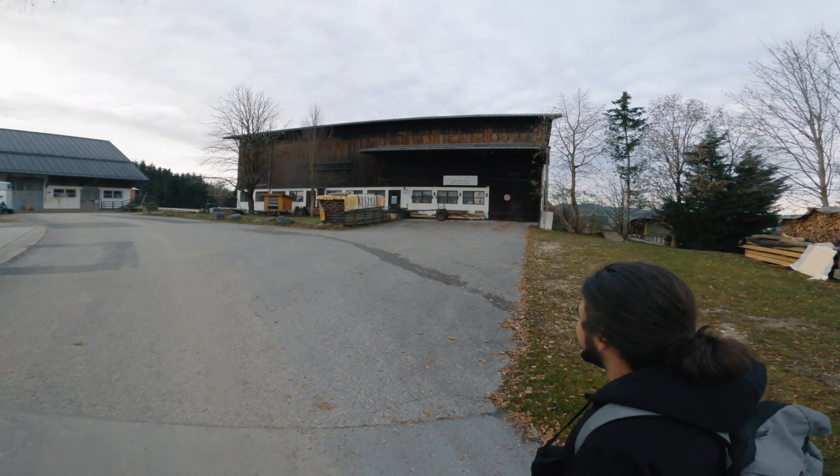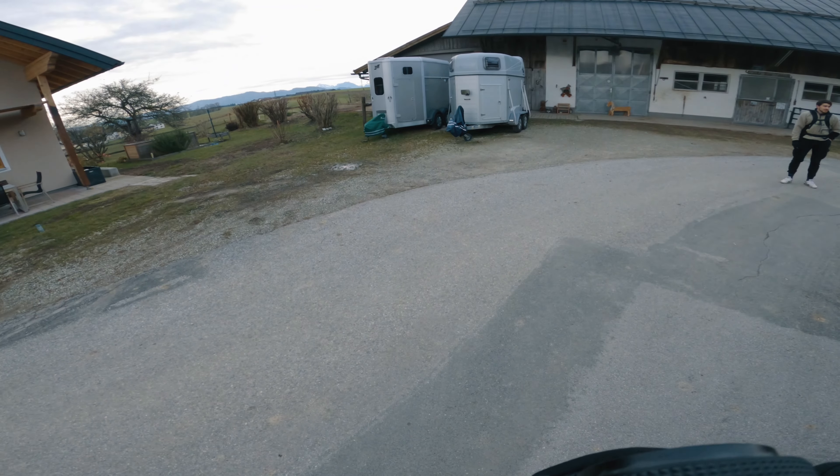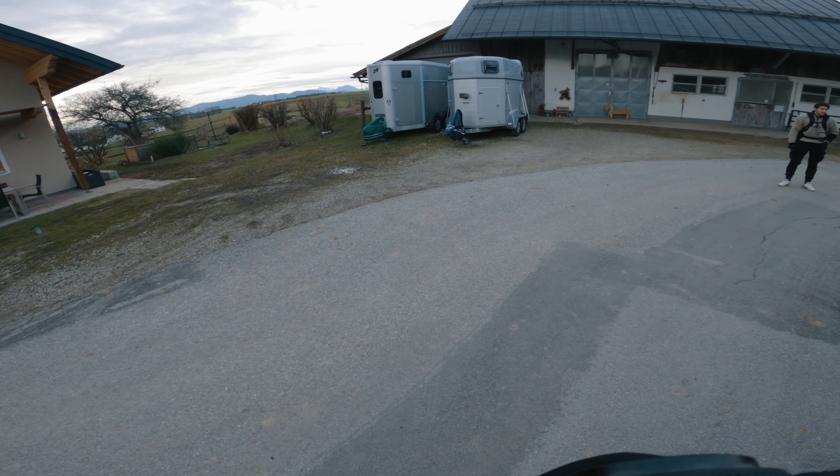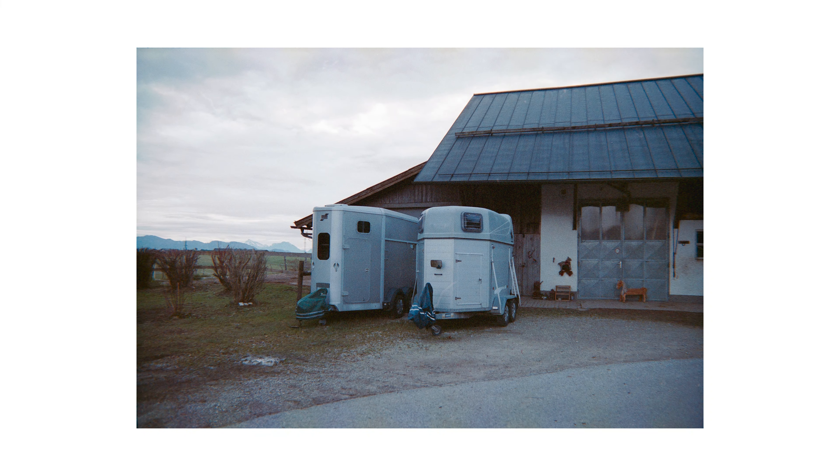The road continued and eventually led us to some sheds and farmhouses, where I found these two horse carriers, which I thought might work as a subject. Here's the photograph. The subject is a bit random, but with the simple composition I think it works quite well. The colours here again are leaning towards the magenta tones, which I guess comes from the expiration of the film.